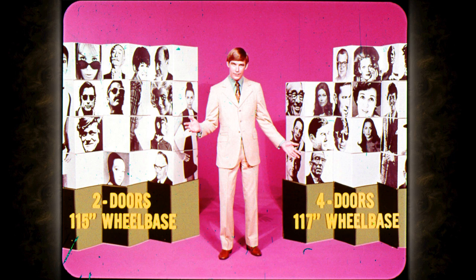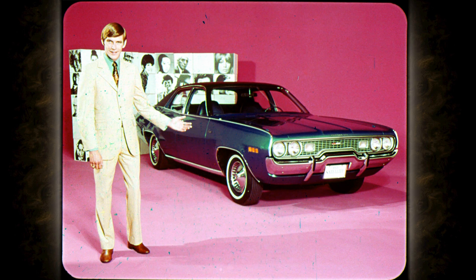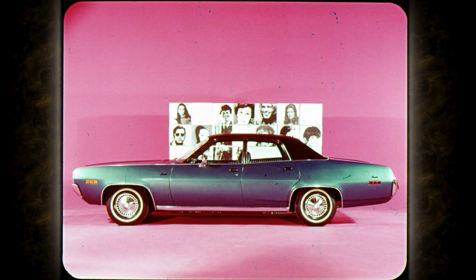There are basically two kinds of customer: the family man who wants a sedan and all its practical convenience, and the person who wants the sleek, racy styling of a sports-type car. We'll begin with the all-new sedans, long preferred for six-passenger comfort and flexibility. This is the all-new 1971 Satellite Brougham four-door.